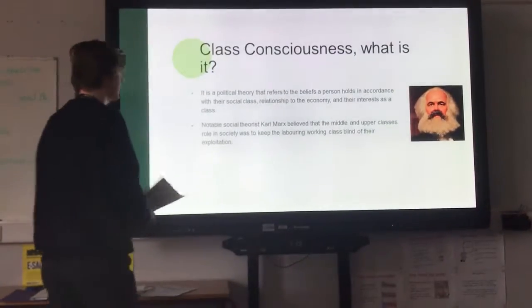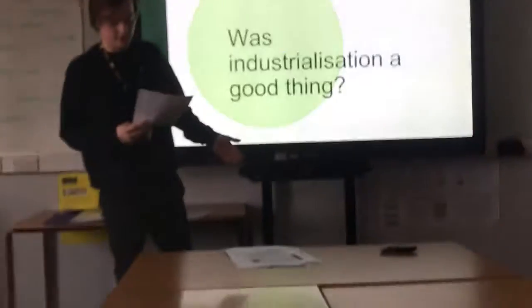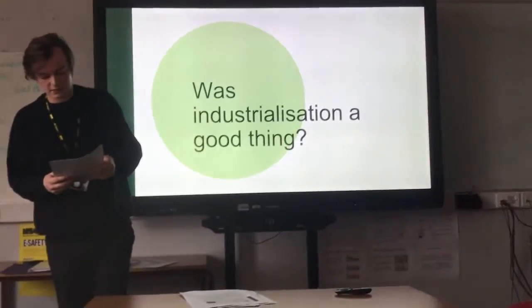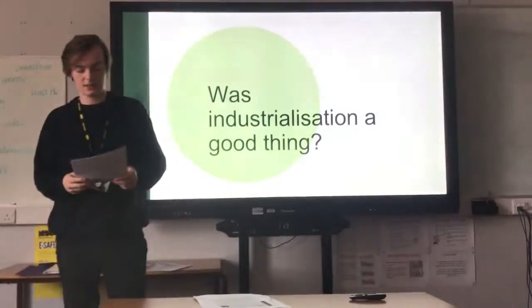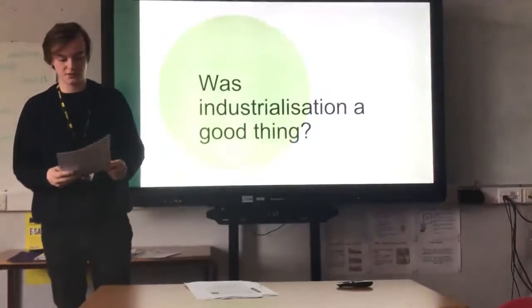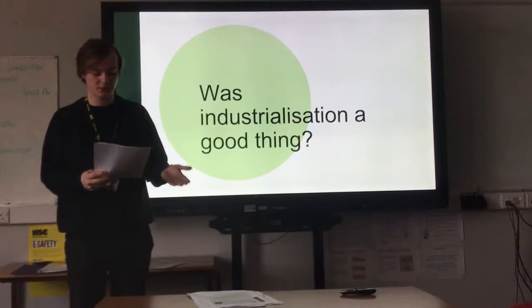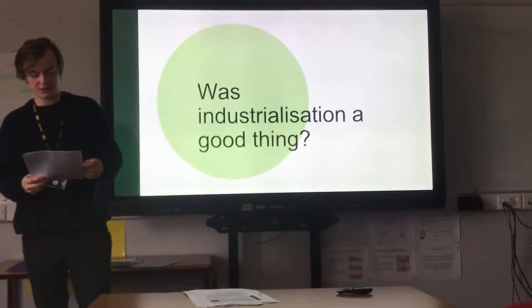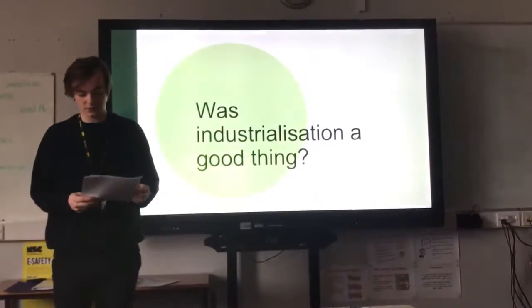Was industrialisation a good thing? So far it seems that industrialisation was a beneficial change — it boosted the economy, transport networks, technological advancements and food supplies. However, it also produced negative responses, including industrial rioting and protest, urban poverty, and insanitary working and living conditions. There was a short life expectancy for workers — women, children and men — who were working and living in these insanitary conditions. They were prone to workplace injuries due to the machinery they were working with, as these machines weren't built with safety in mind, rather with efficiency.